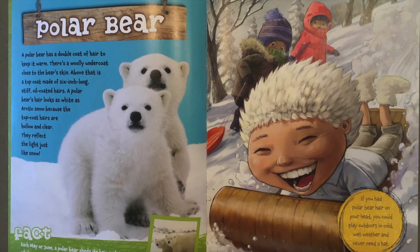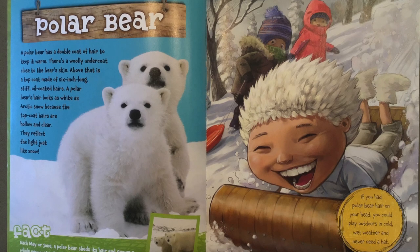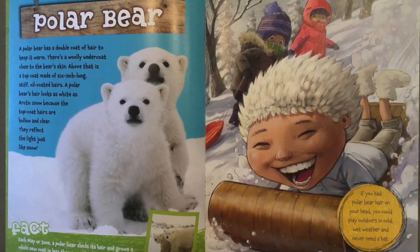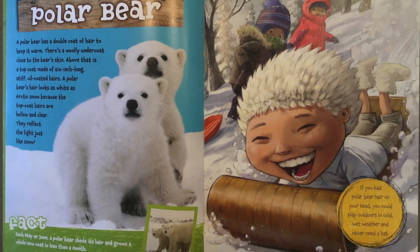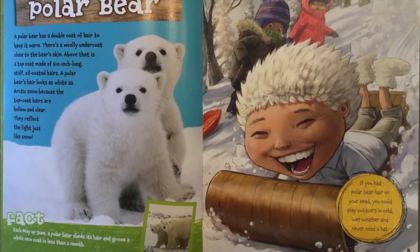Polar Bears. A polar bear has a double coat of hair to keep it warm. There's a wooly undercoat close to the bear's skin. Above that is a top coat made of six-inch-long, stiff, oil-coated hairs. A polar bear's hair looks as white as arctic snow because the top coat hairs are hollow and clear. They reflect the light just like snow.